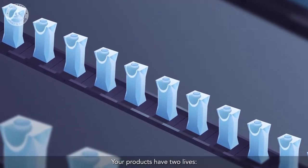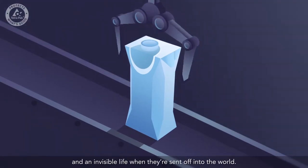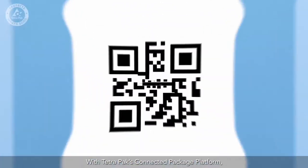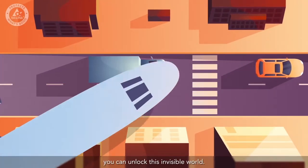Your products have two lives. One you know about on the factory floor, and an invisible life when they're sent off into the world. With Tetra Pak's connected package platform, you can unlock this invisible world.